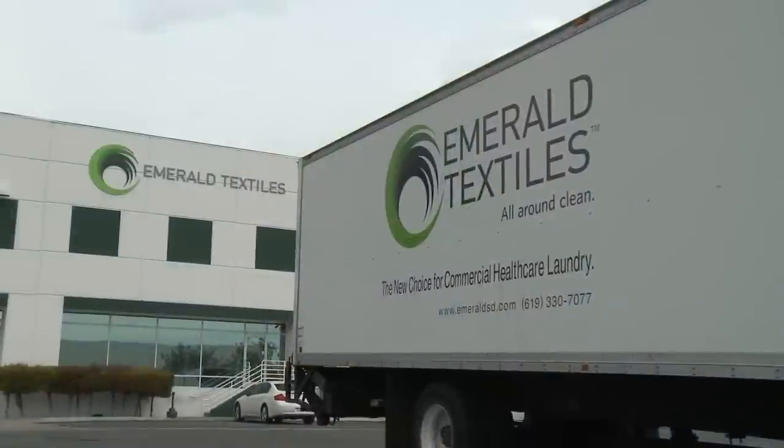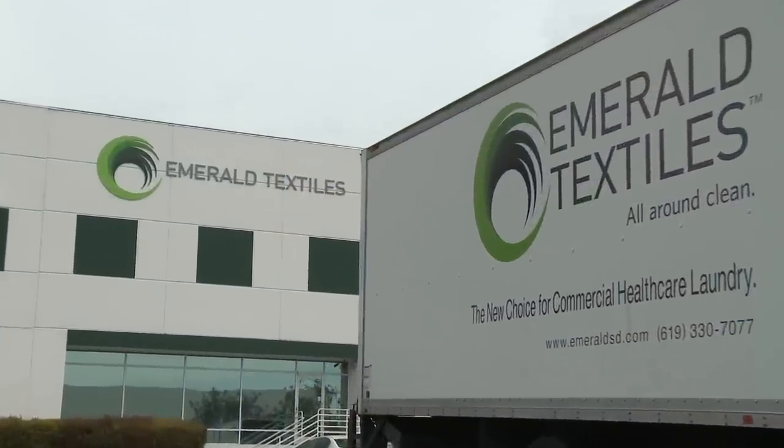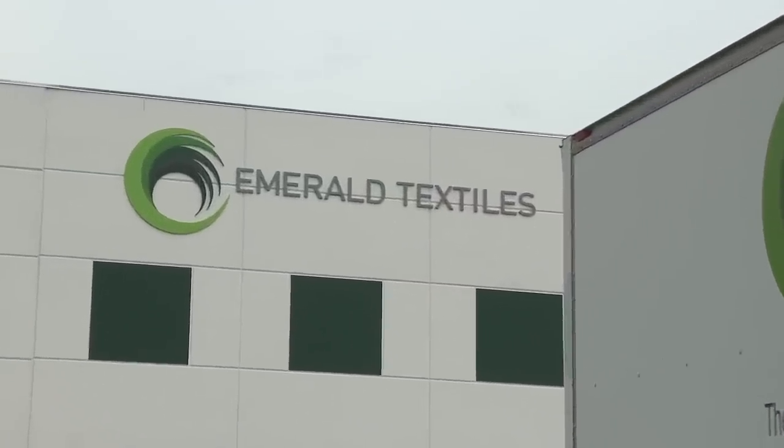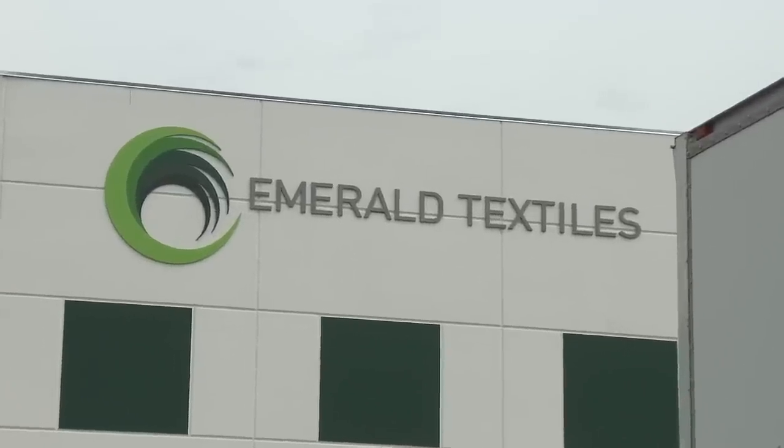Emerald Textiles. For this San Diego-based healthcare linen provider, building a highly automated facility in a short timeframe took teamwork and the right approach.